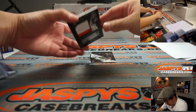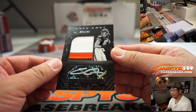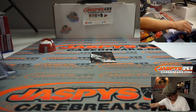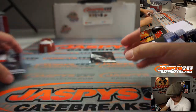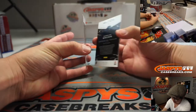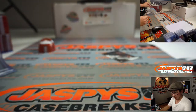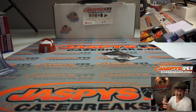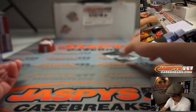And we've got Cole Kmet, silver ink autograph, 39 out of 199, three-color patch. It's kind of a sharp look here, I enjoy this. And that's for the Bears — that'll be for Robert Runkle. And the last hit is an autograph, and it's Chase Claypool, nice rookie autograph, 13 out of 25, going to the Steelers — Gary M. with Pittsburgh. Nice. Strong finish here.